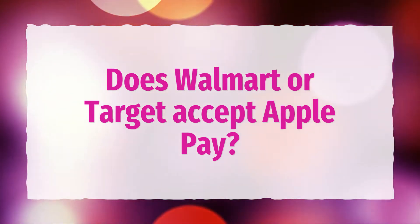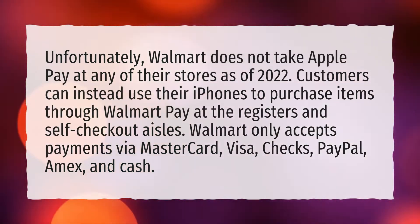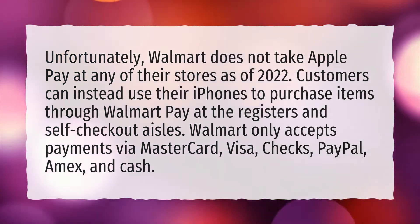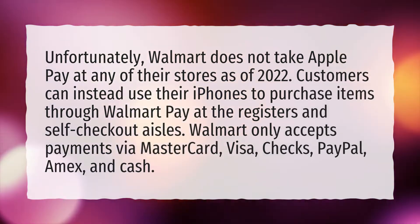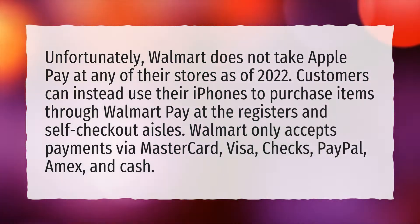Does Walmart or Target accept Apple Pay? Unfortunately, Walmart does not take Apple Pay at any of their stores as of 2022. Customers can instead use their iPhones to purchase items through Walmart Pay at the registers and self-checkout aisles. Walmart only accepts payments via MasterCard, Visa, Chex, PayPal, Amex, and Cash.